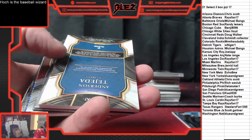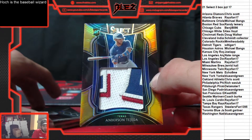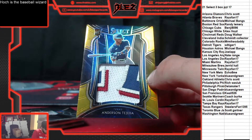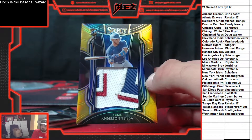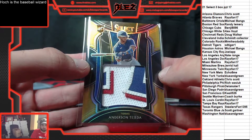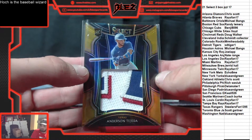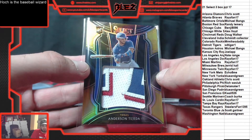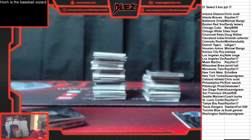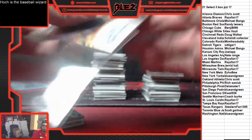Another hit — we have gold. Gold jumbo patch of Anderson Tejada. That is sick. One of the nicer patches we've seen in Select for sure. For a Steelers fan, nice hit. Rookie patch gold, number to 10. An eventful start here.